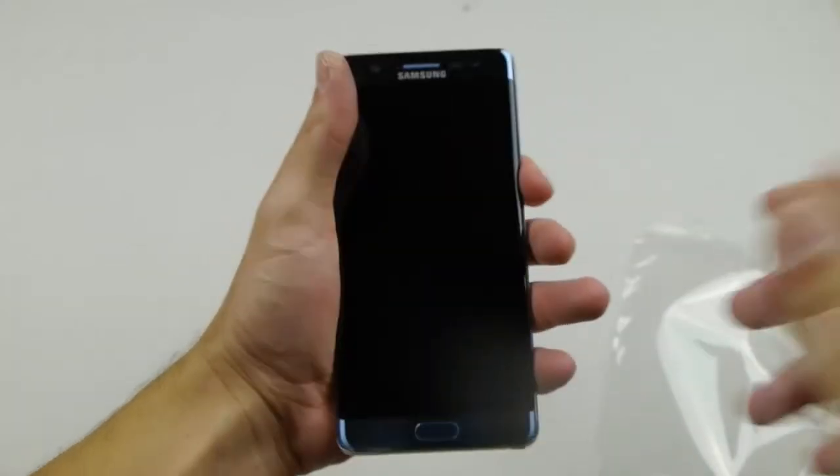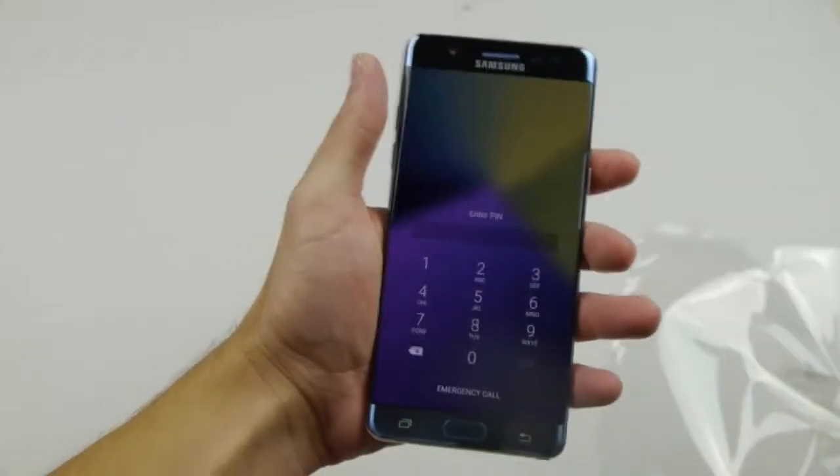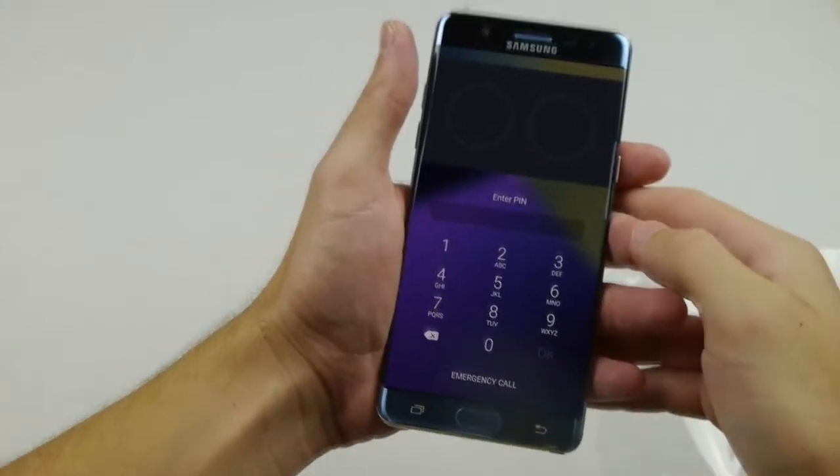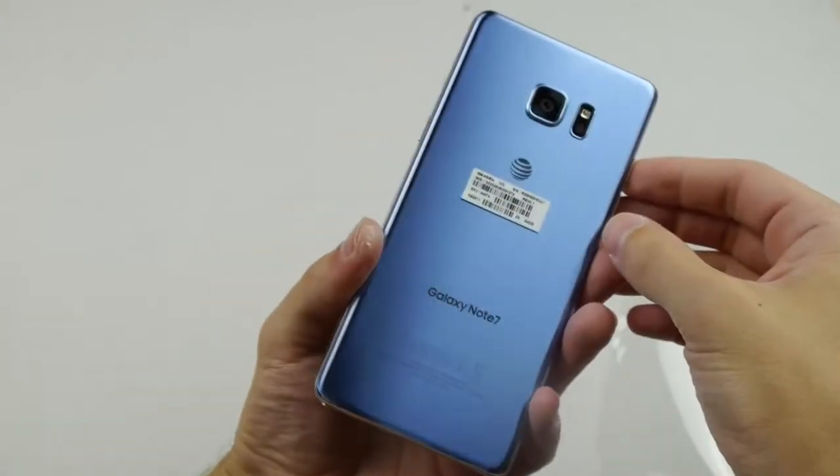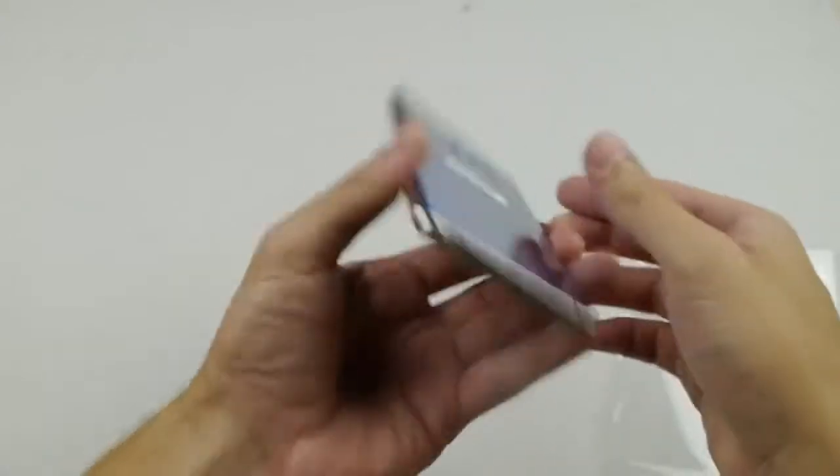So one of the craziest things about this phone is it has the new Gorilla Glass 5. So I'm gonna go ahead and test it out and we're gonna see what happens guys. Is this phone really up to what they say?